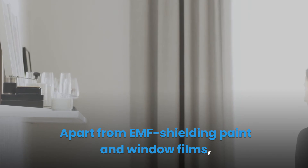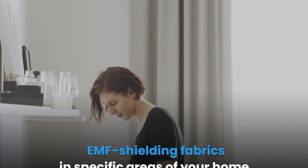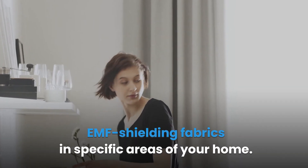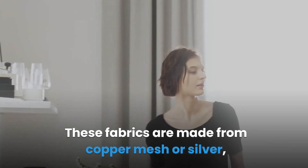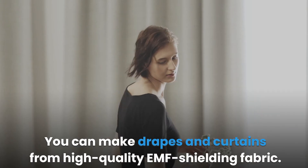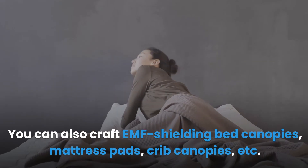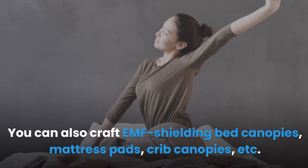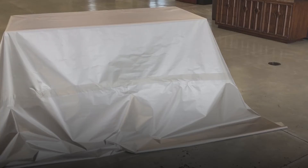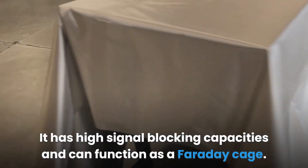EMF shielding fabric: Apart from paint and window films, you can further attenuate your exposure to EMF radiation by installing EMF shielding fabrics in specific areas of your home. These fabrics are made from copper mesh or silver, reducing the EMF radiation passing through them. You can make drapes, curtains, bed canopies, mattress pads, and crib canopies from high-quality EMF shielding fabric. The Titan RF Faraday Fabric is an example — it has high signal-blocking capacity and can function as a Faraday cage.